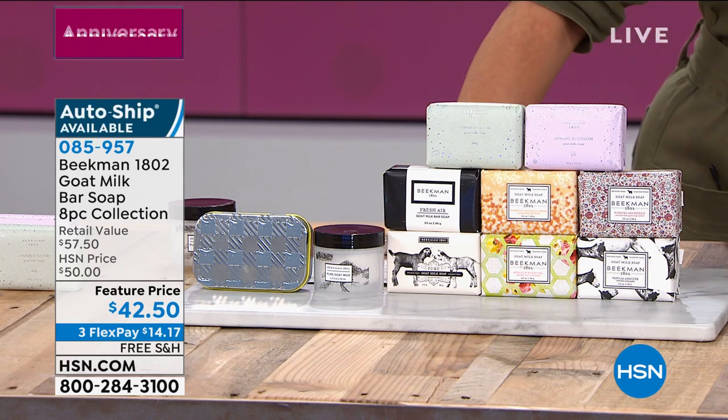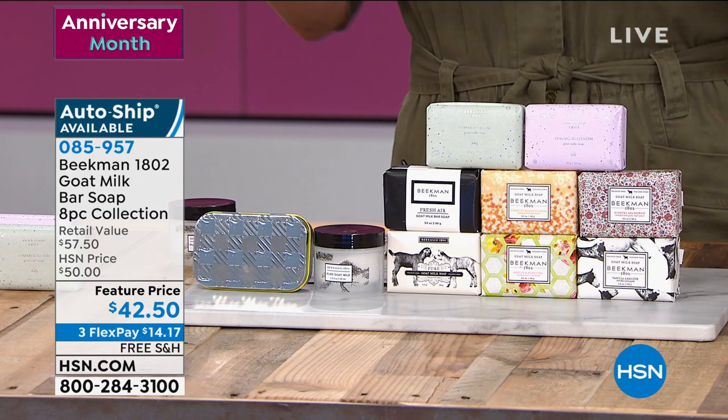We are busy on this as usual — 50,000 sold in a day. Between single and auto ship, we've got a couple thousand of each, so just putting that out there.